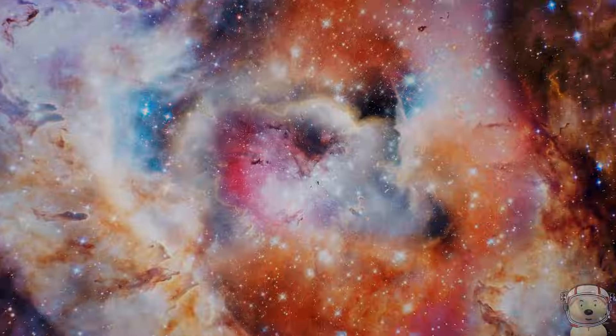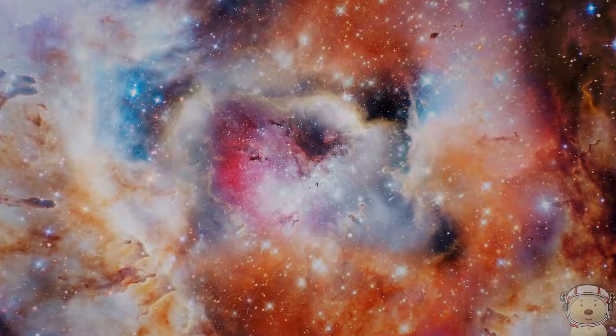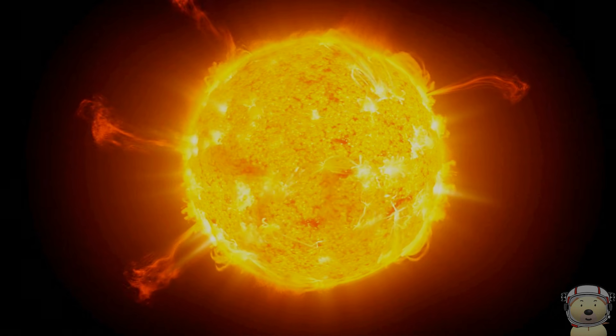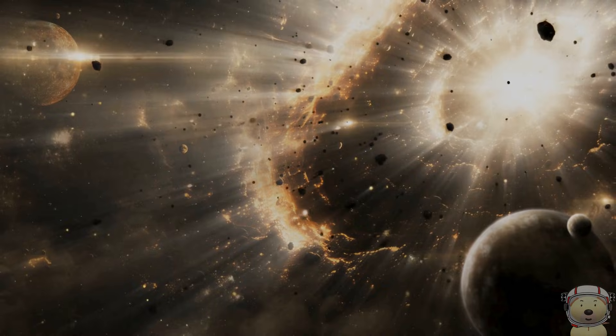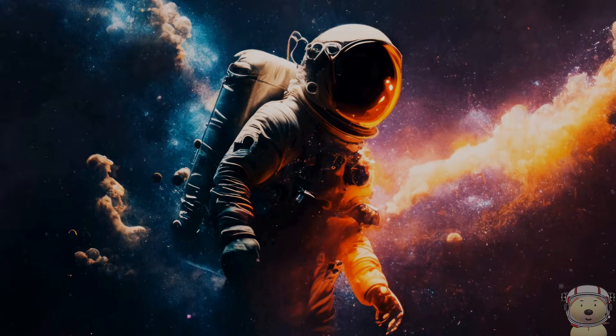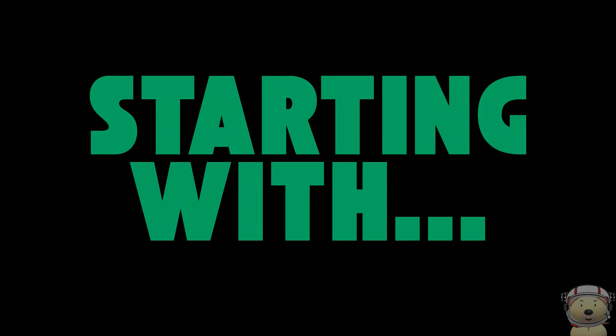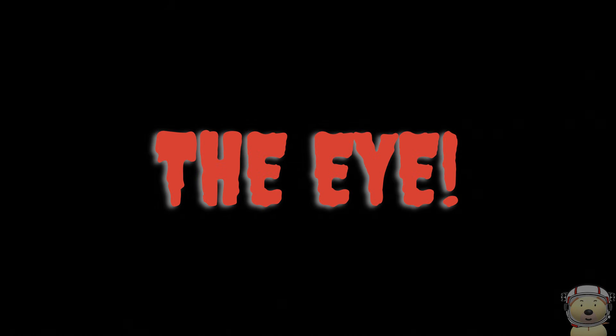Have you ever wondered about the spooky things lurking in the vastness of space? Not just big asteroids or fiery solar flares, but real eerie objects we've captured on camera. Let's dive into the fun and spooky side of space, starting with... THE EYE.